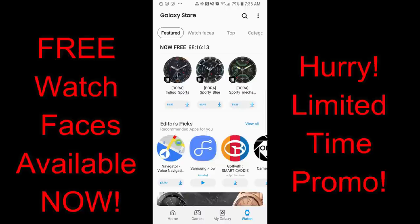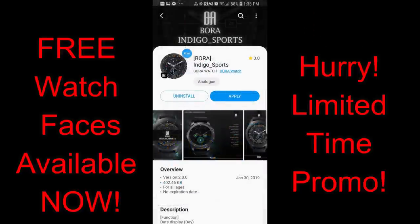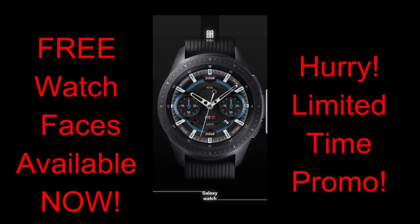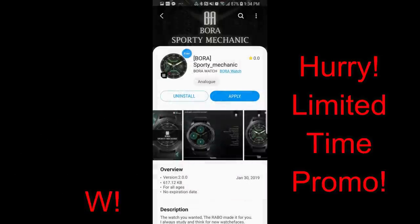In today's show I have more freebies that were just released in the Galaxy App Store. These are going to be available until Saturday March the second, and then they're going to be switching back to paid versions. All three of the watch faces are from Bora. They're all available in the app store and you're also going to see a countdown timer there which will tell you exactly how much time you have left to download them. If you can't find them in the app store, I'm going to leave the direct links to all of them in the video description.